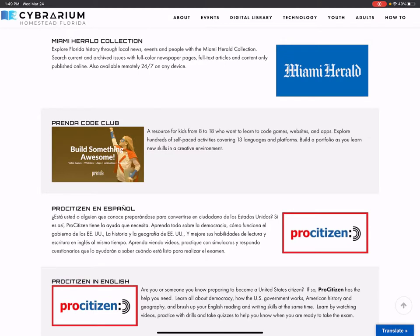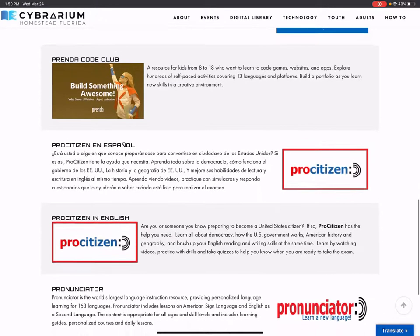The Miami Herald collection is pulled out of the news and has its own special link, where you can access the Miami Herald — either the full color newspaper page or just the text of the articles — anytime without a subscription.